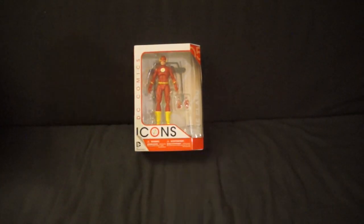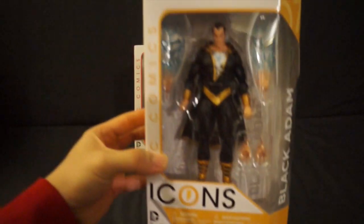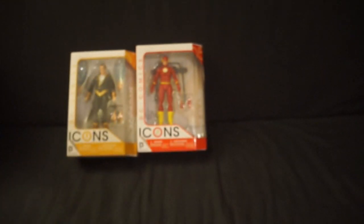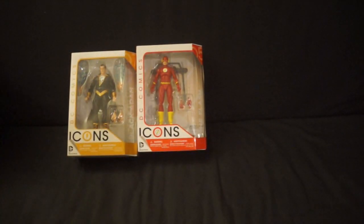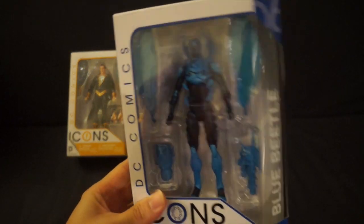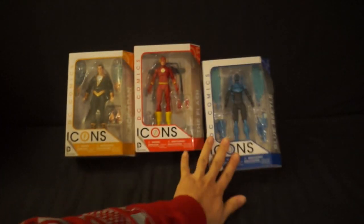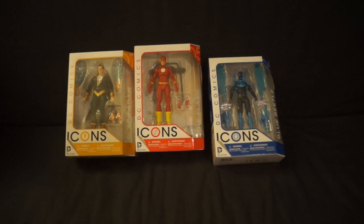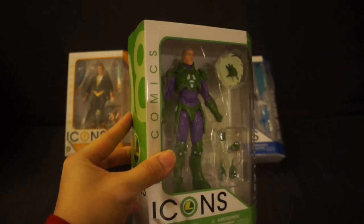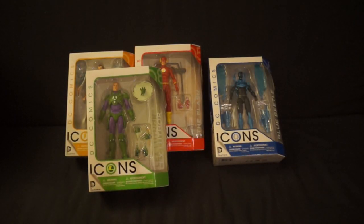Moving on with another DC Icons figure, we have Black Adam. Up next, we have Blue Beetle. And to finish up the DC Icons stuff, we have Lex Luthor. So those four items — can't wait to get these guys out of the package.